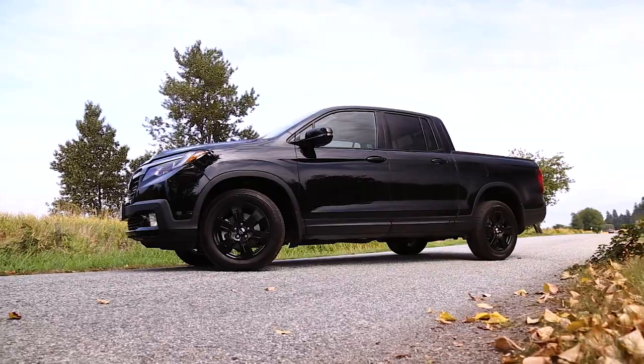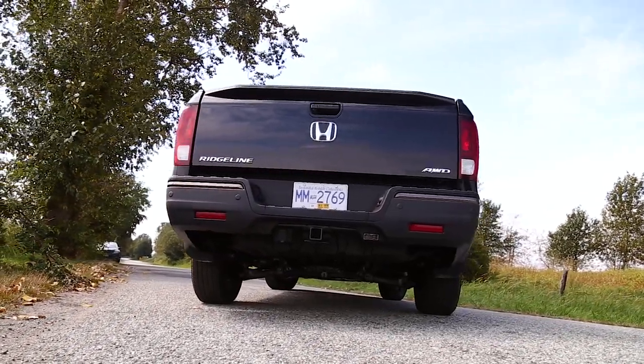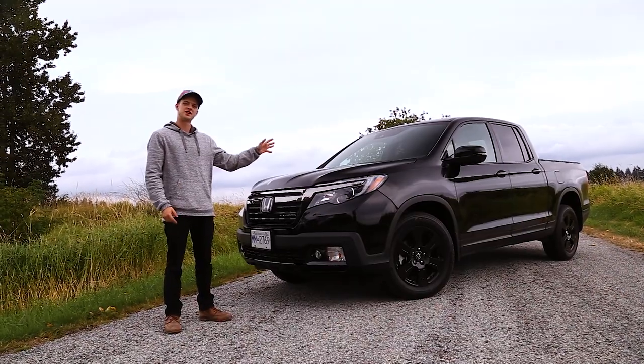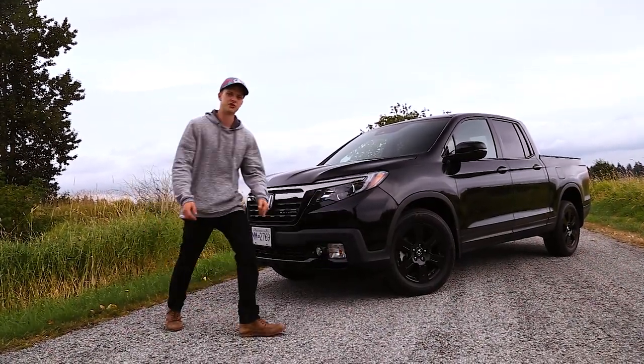It combines basically the best of the SUV world, the minivan world, and the sedan world all in one great package. Lots of features on the interior, lots of features on the exterior, but let's get into it and go for a drive.